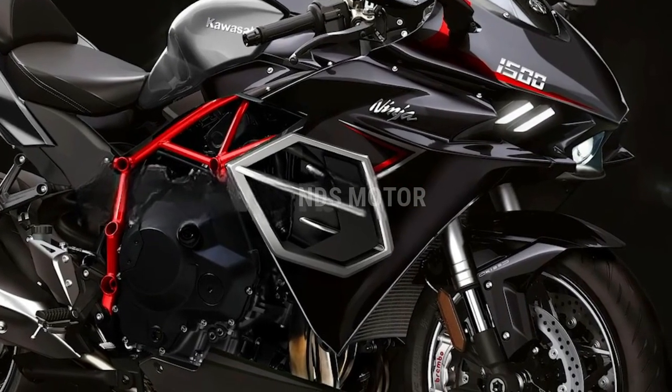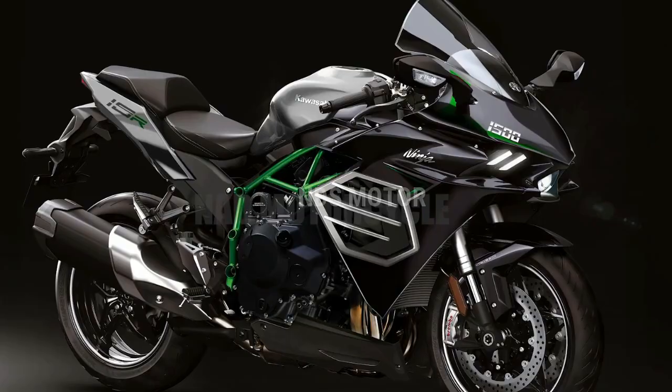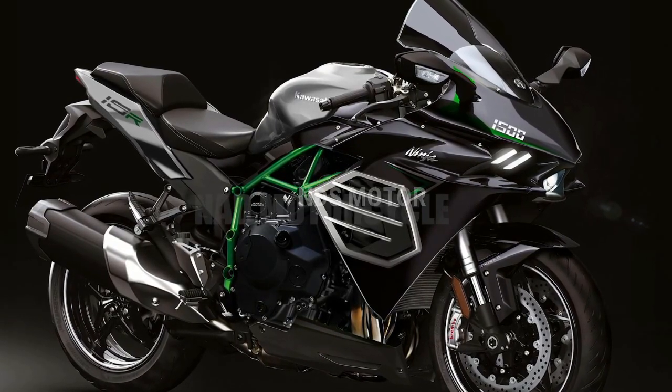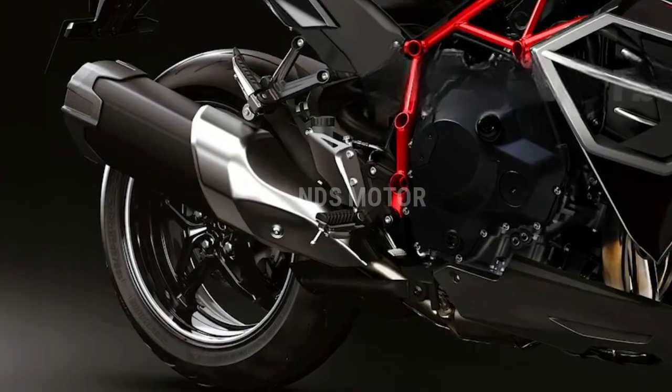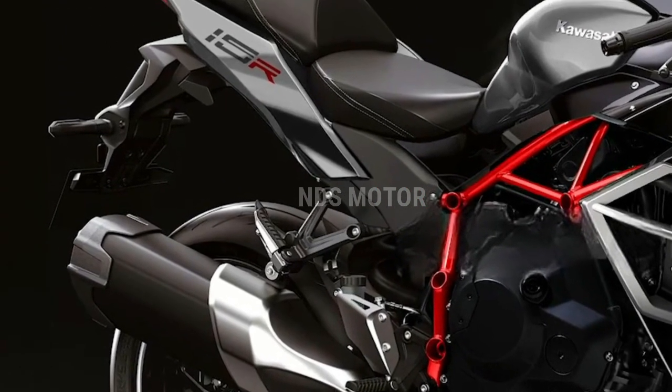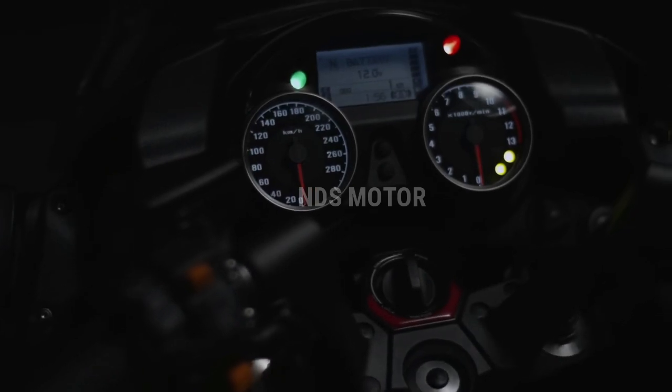Kawasaki has integrated cutting-edge technology into the ZX-15R to enhance both performance and rider experience. A high-resolution TFT display provides essential riding information, and smartphone connectivity enables riders to access navigation, music, and call notifications on the go.